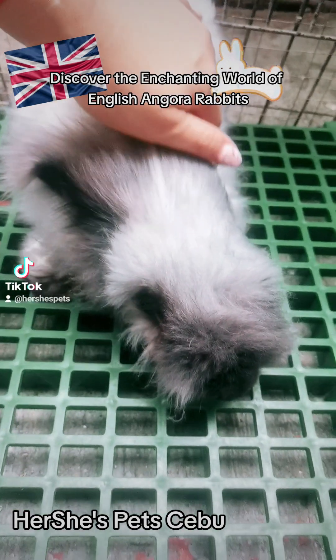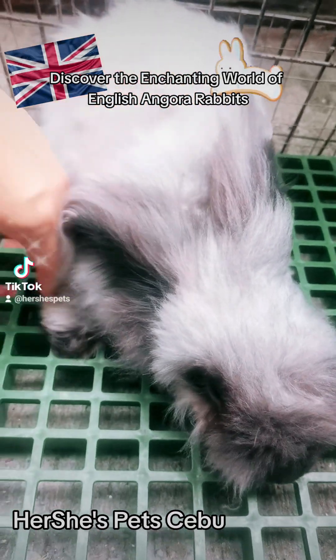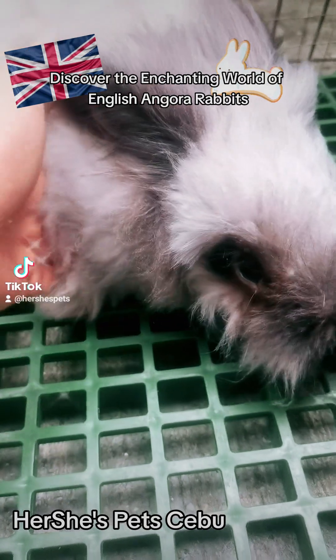Number 6: Do English Angora Rabbits get along with other pets? English Angoras can generally get along well with other pets, but introductions should be done carefully and under supervision.